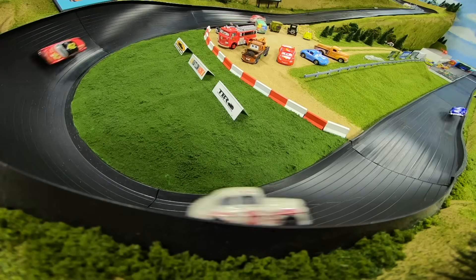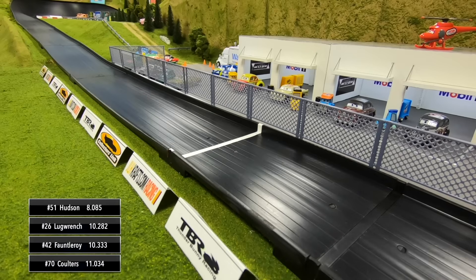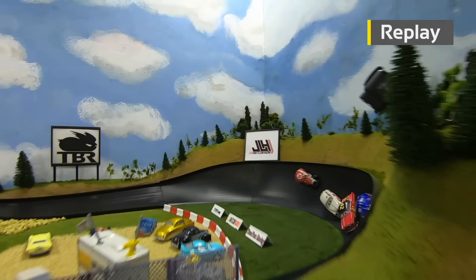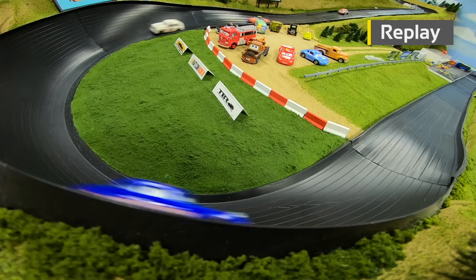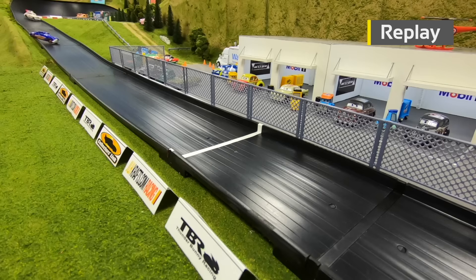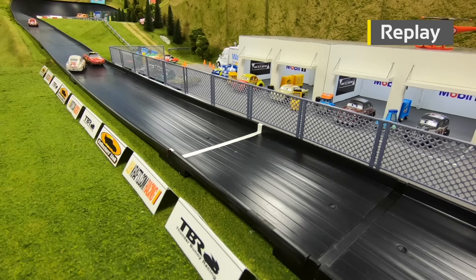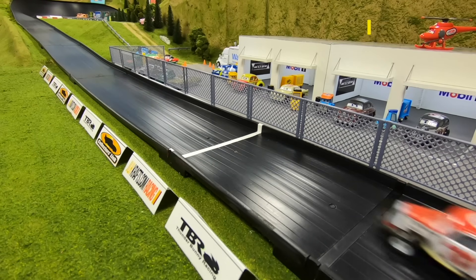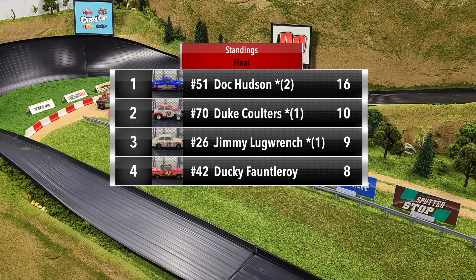Hudson wins the race. A race to the line for second goes to Lug Wrench over Fontleroy, and then Coulters comes through in fourth. Doc Hudson just put down a new track record — the fastest time seen so far here at Thunder Mountain Speedway. The first driver to put down an 8.0. He got loose up on the wall, spun around coming down to the line and still put down a track record.